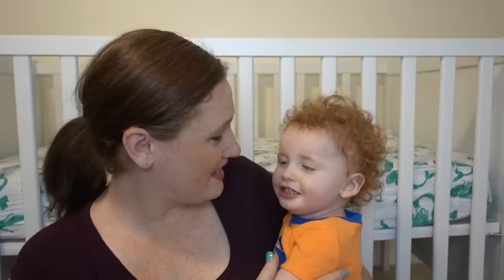Hello landing crew! So today's video is all about Liam. Liam is my 20-month-old son.